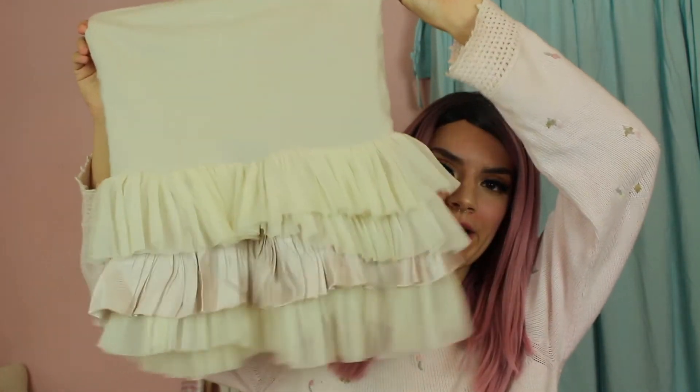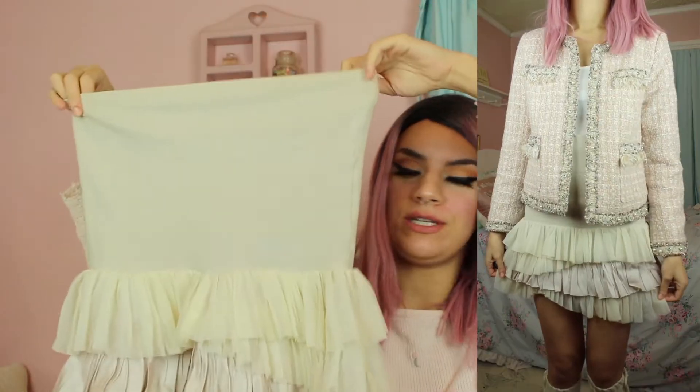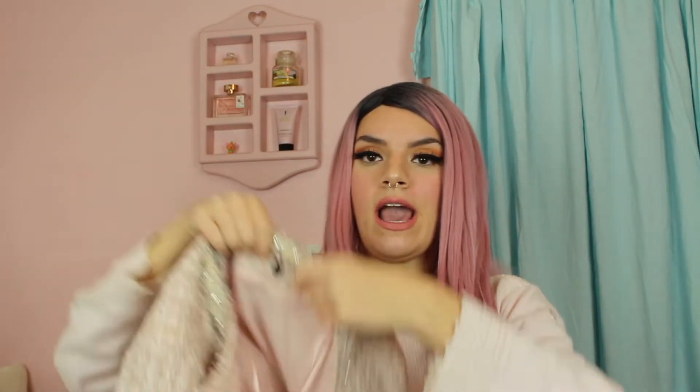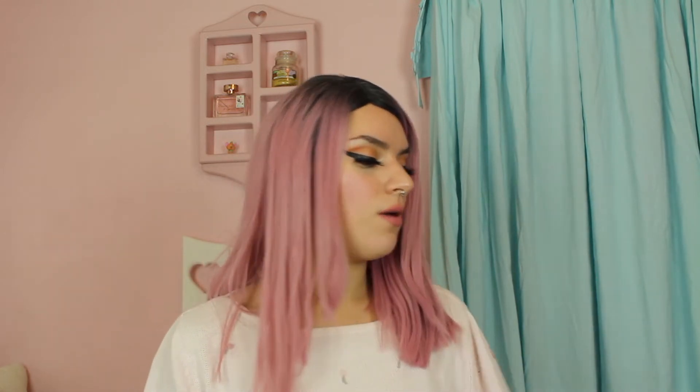For this next outfit I paired this beautiful tulle ruffle layered skirt — I really love this. You can fold it down if you want, but I keep it up to make it look like an actual mini dress. It's from a thrift store but it's by the brand Free People. I paired it with a white tank top, then used the same pink blazer — very fancy but business-style, girl boss vibes. I also paired it with the same Sam Edelman flats and the same leg warmers.